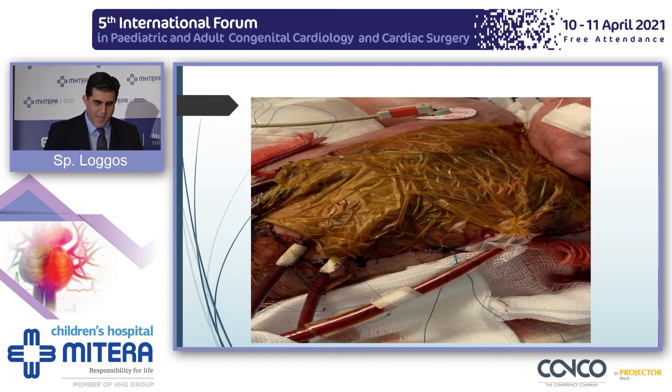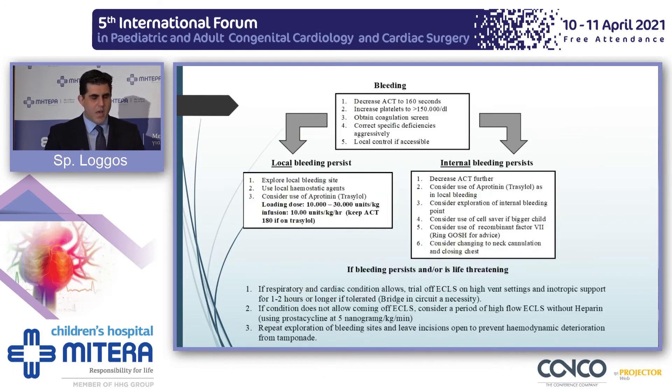Bleeding — one of my colleagues in the next lecture will highlight bleeding complications while on ECMO. We can run on a bleeding parameter, running an ACT to about 160, check clotting profiles, and correct everything that needs correcting. A protamine is an alternative. There is the possibility of surgical intervention, but it can be very complicated. If you can come off ECMO, please do so. If not, you could run very high-flow ECMO without any heparin.